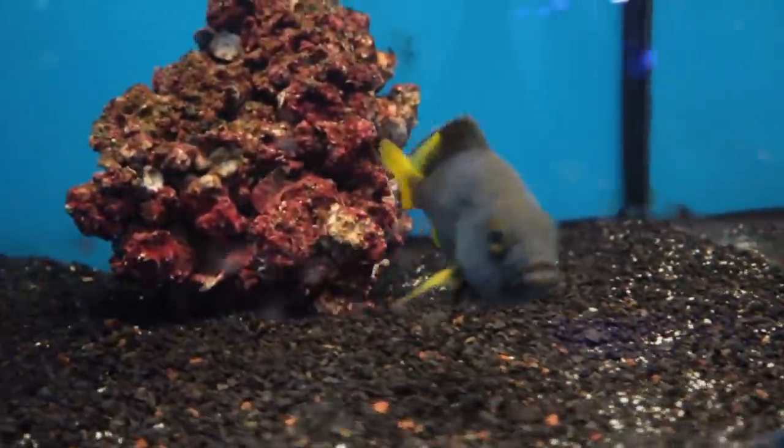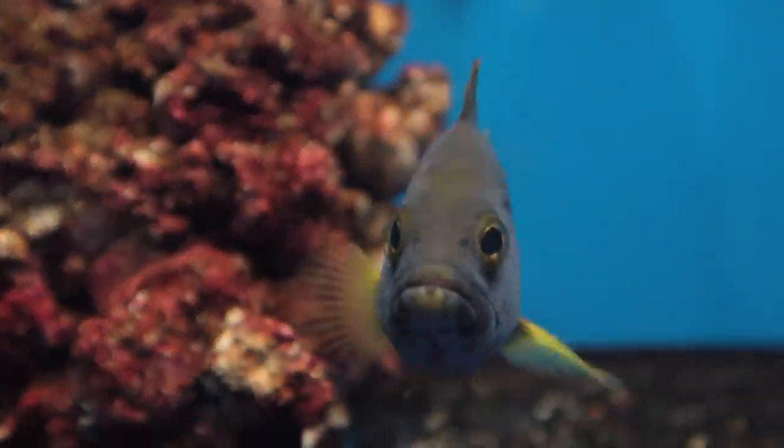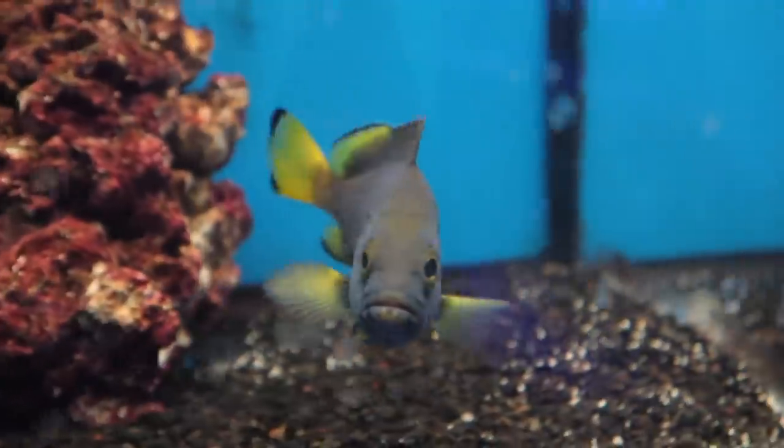So we are going to get Andy over here and we're going to net this guy up, get him into a bag. I am absolutely in love with this fish, I'm not kidding you. It's really up there with the bumblebee grouper for sure. It's a beast.